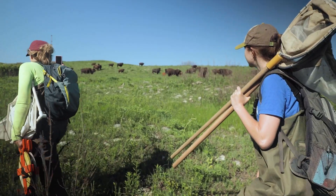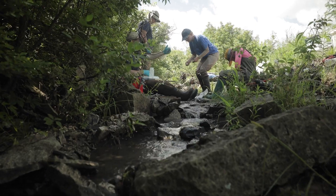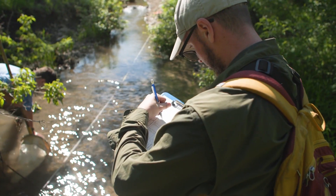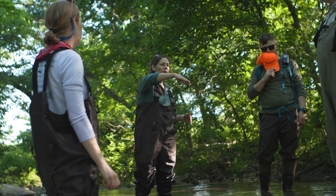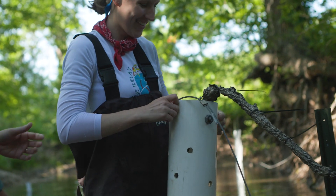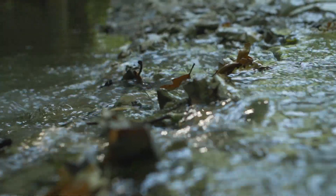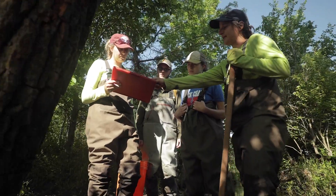We are in Konza Prairie, a long-term ecological research center for all types of research. We are here to sample water chemistry, macroinvertebrates, and where water is moving between the ground and the surface to understand how these streams go dry and what the implications are for water quality. Intermittent streams are those that do not flow continuously — about half of the stream miles worldwide are intermittent, making these very common but understudied types of ecosystems.